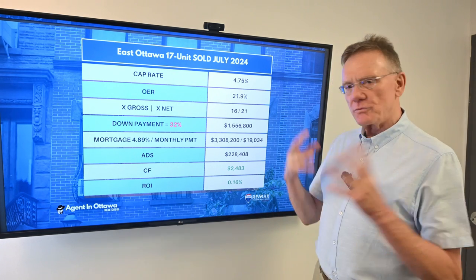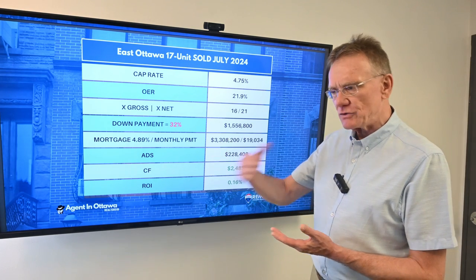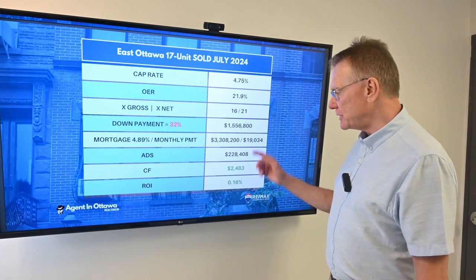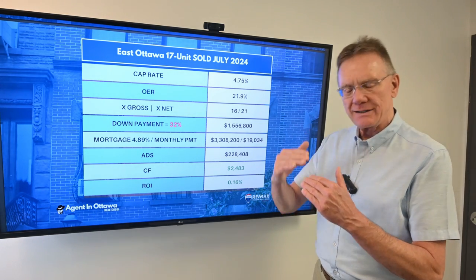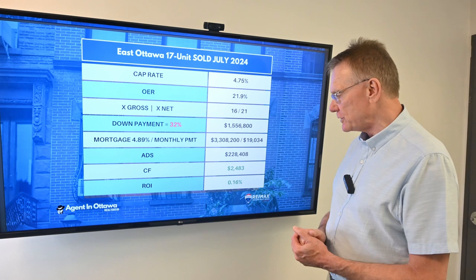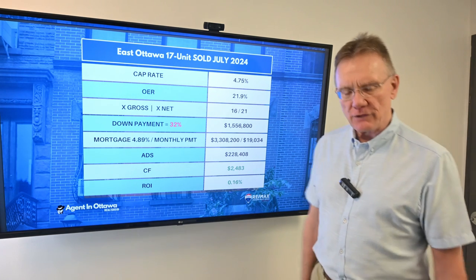The mortgage that leaves us with — we used a 4.8% mortgage rate, amortized over 25 years, five-year term — gives us an annual debt service on the existing mortgage of $228,000. That provides us with at least a small positive cashflow. In this case, that 32% down payment results in a cashflow of $2,483 annually, which equates to an ROI of 0.16%. Thank you for watching.